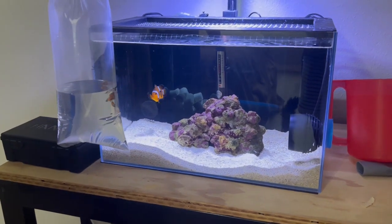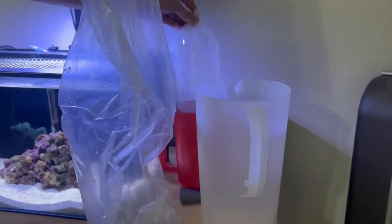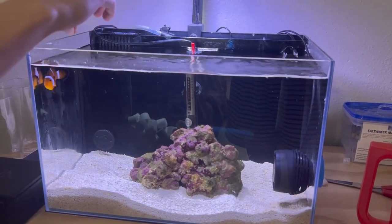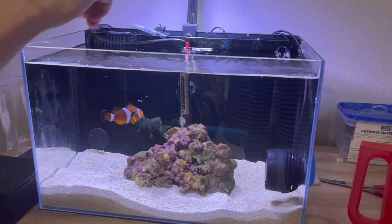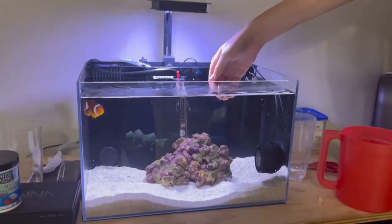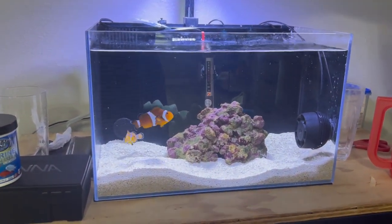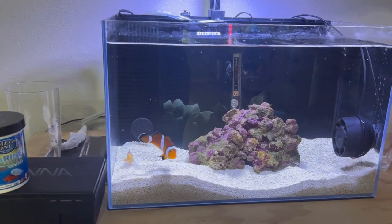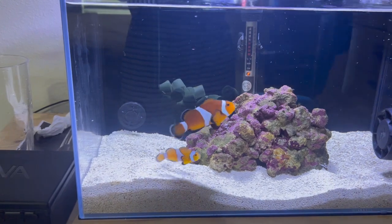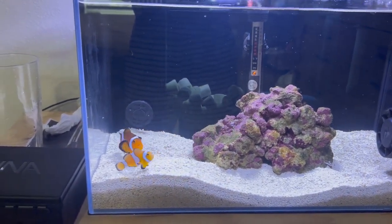I showed Coral the male I had picked out for her — hopefully she likes him. It's time to get him acclimated so I can add him to the tank. While I acclimate the new fish, I fed Coral so hopefully she wouldn't be aggressive as soon as I dropped the other fish in. After he was done acclimating, it was time to add our new male to the tank. As soon as he hit the water, they instantly started swimming together in the wave maker. So far, no signs of aggression. We aren't out of the woods just yet, but I think they should be just fine together — only time will tell.